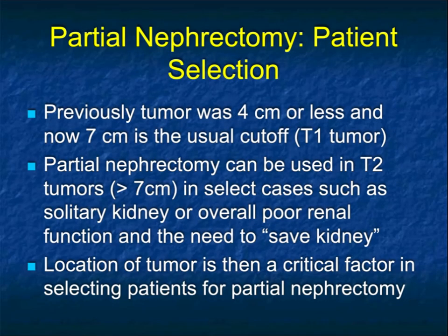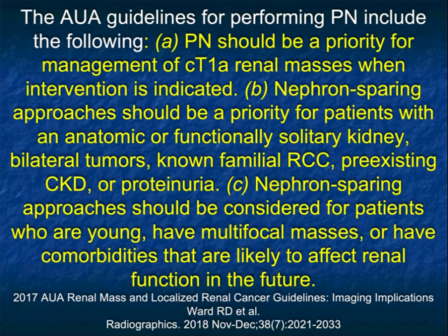We talk about patients who have either limited residual renal function, and the surgeons will be much more aggressive in a patient like that, as opposed to a patient who has two working kidneys where doing a nephrectomy may not be harmful, particularly if the patient is a bit older. In terms of imaging, it's detecting tumors, figuring out what the tumor is, but also showing exactly where the tumor is so we can plan therapy.